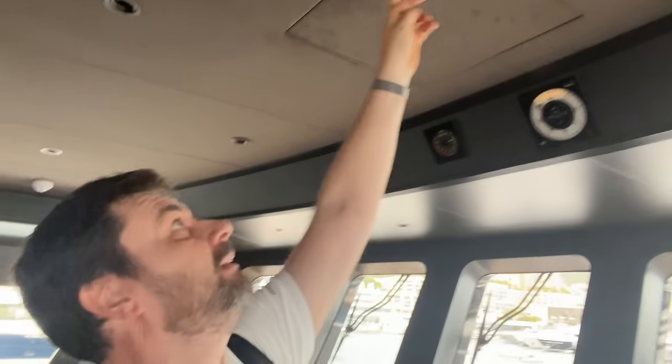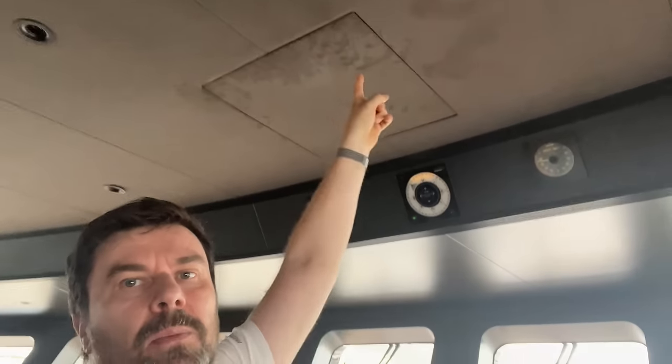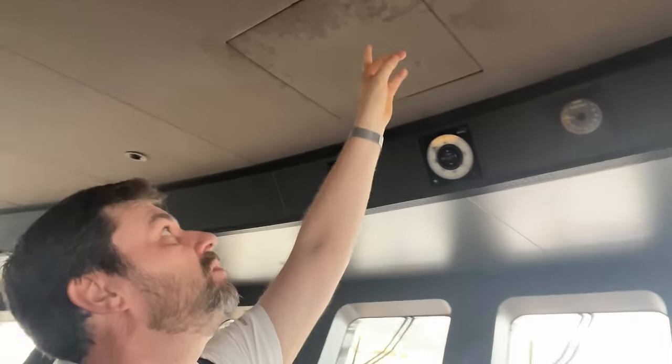I just wanted to show the height of the deckhead in here. I'm 190 cm — 6 foot 3 — and I can just about reach the magnetic compass up there. The captain is taller than me so he can reach it easily, but anyone shorter will need a step ladder. It is a very high deckhead in the bridge, and apparently the whole deck is like this.